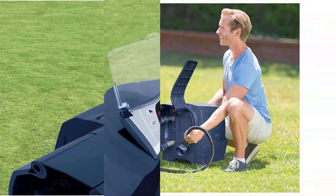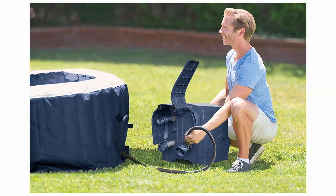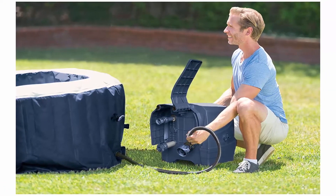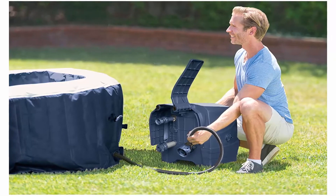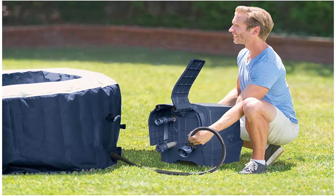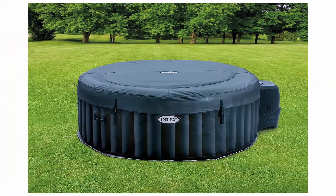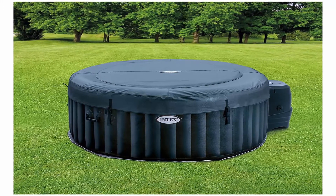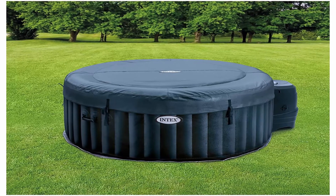Everything you need — includes insulated cover, heater filter blower hard water system, LED light, two filter cartridges, two headrests, thermal ground cloth, inflation hose, carry bag, fluid and chlorine dispenser, and test strip. Dimensions L x W x H: 77 x 77 x 28 inches.